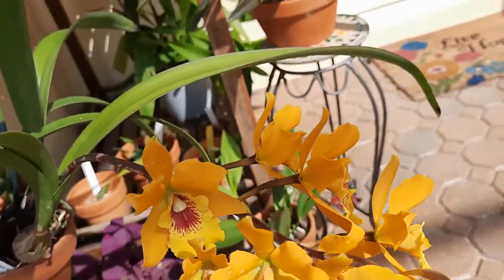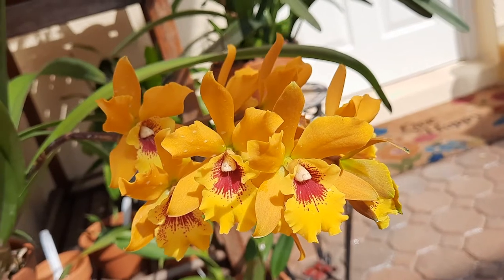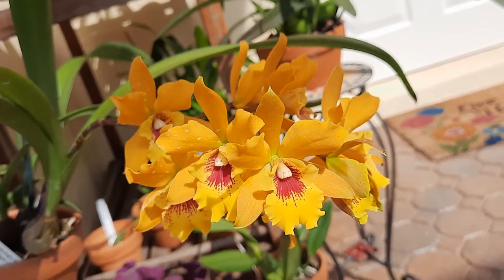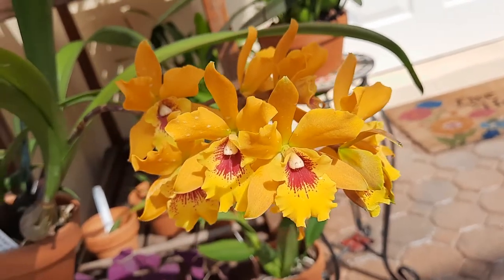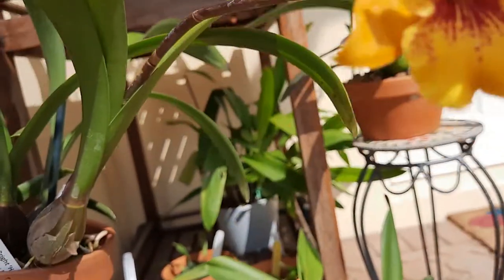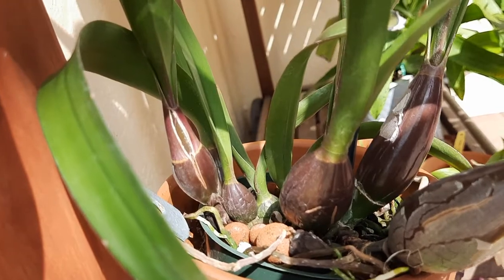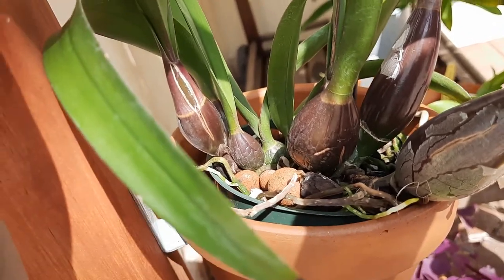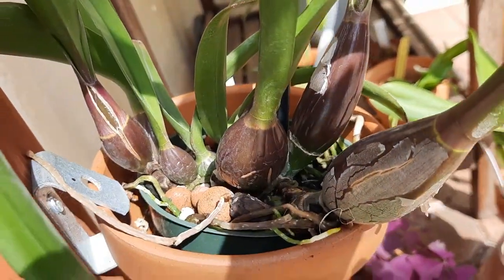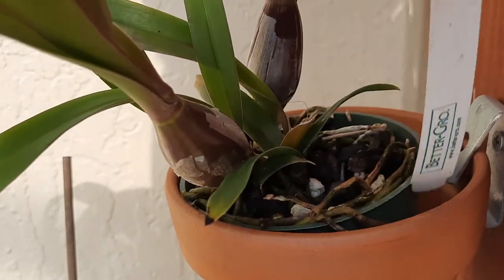This one I ordered online from Palmer's Orchids because I saw it on their website, and then a couple days after I went to Home Depot and found the other one, a little smaller in size. They bloomed really at the same time. This one has more bulbs in it and both of them came in a four-inch plastic pot.